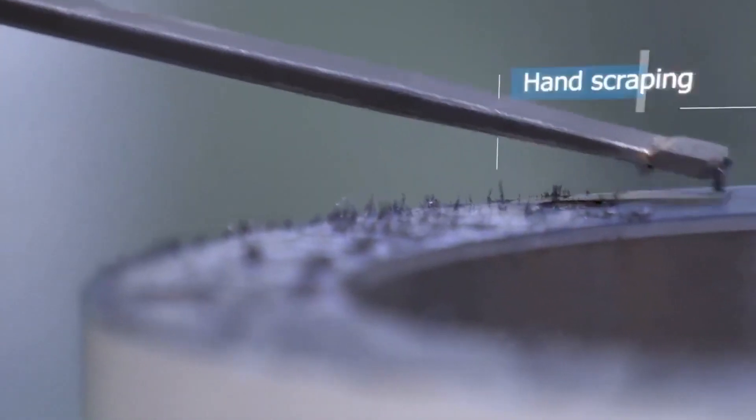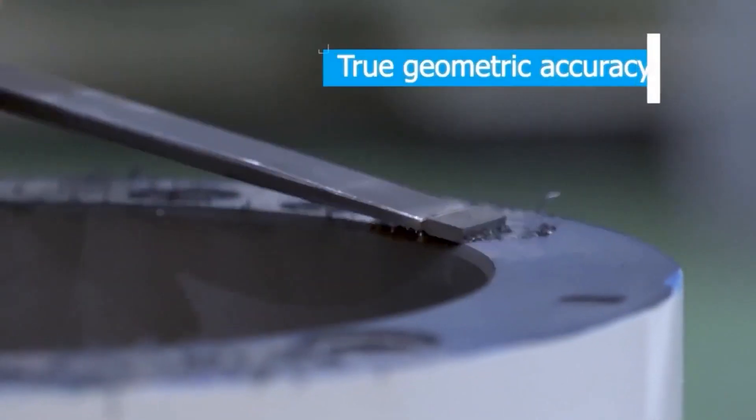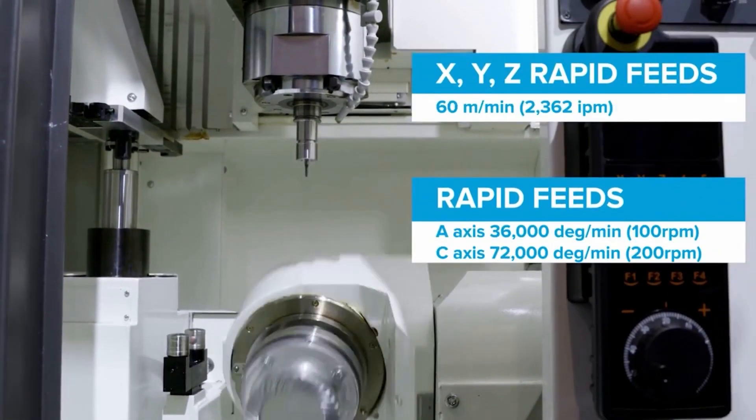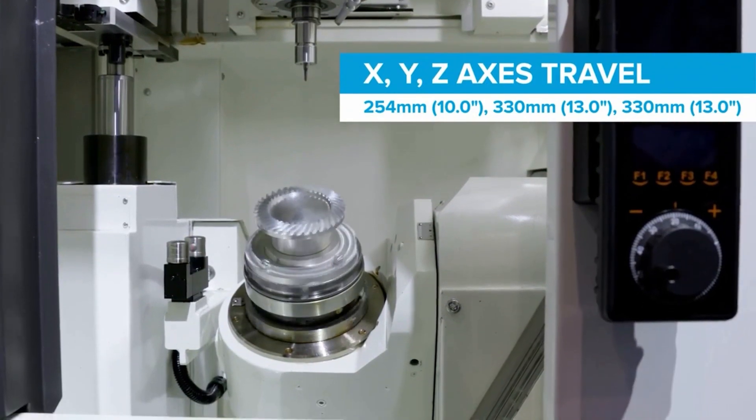They actually scrape every surface in by hand. Because when you see it move, you'd think to yourself, it moves so quickly — how do you begin to maintain such tight tolerances? Tell us about the speed as well. We've got 60 metres a minute rapid travels, 30,000 RPM spindle speed, incredibly fast B and C axis — it's a bit scary when you see it moving.